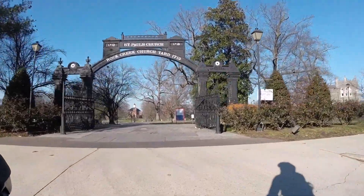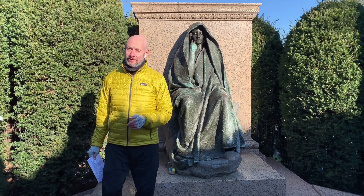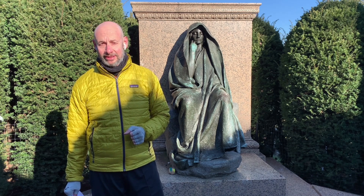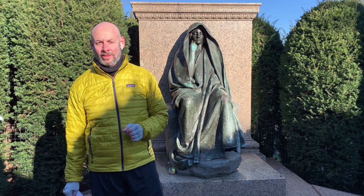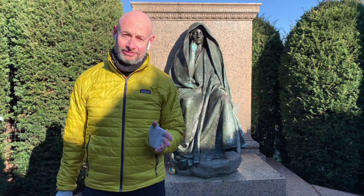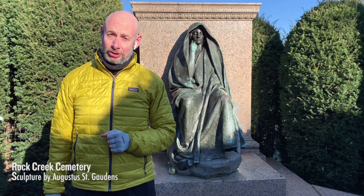The next part of our tour takes us into the historic Rock Creek Cemetery. This is the Adams Memorial. Henry Adams was the grandson of John Quincy Adams. His wife Marion unfortunately took her own life, and Henry was heartbroken and commissioned this memorial to her. It is one of the saddest memorials in Washington. This figure has no inscription. It's commonly referred to as a statue of grief, but the full real name is 'The Mystery of the Hereafter and the Peace of God that Passeth Understanding.' The sculptor of this statue, Augustus Saint-Gaudens, attended Cooper Union and is also responsible for the statue of Peter Cooper at Cooper Square.